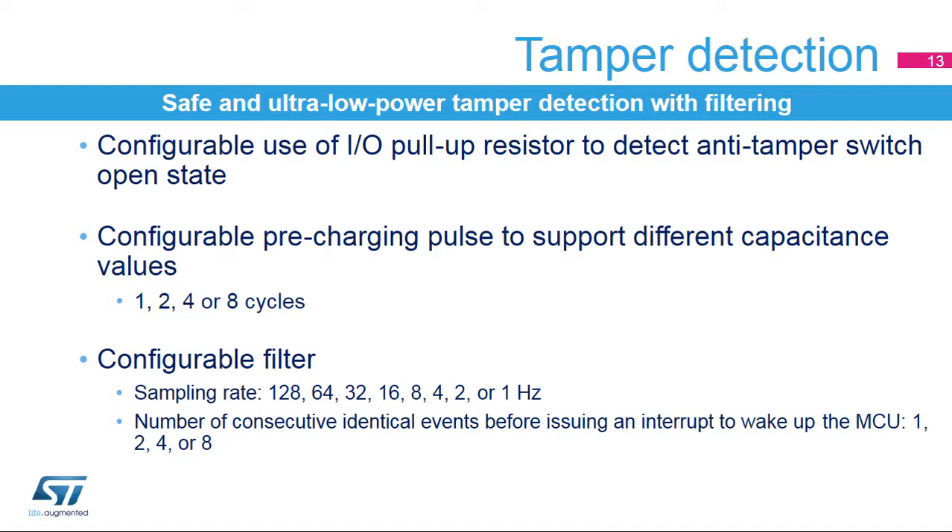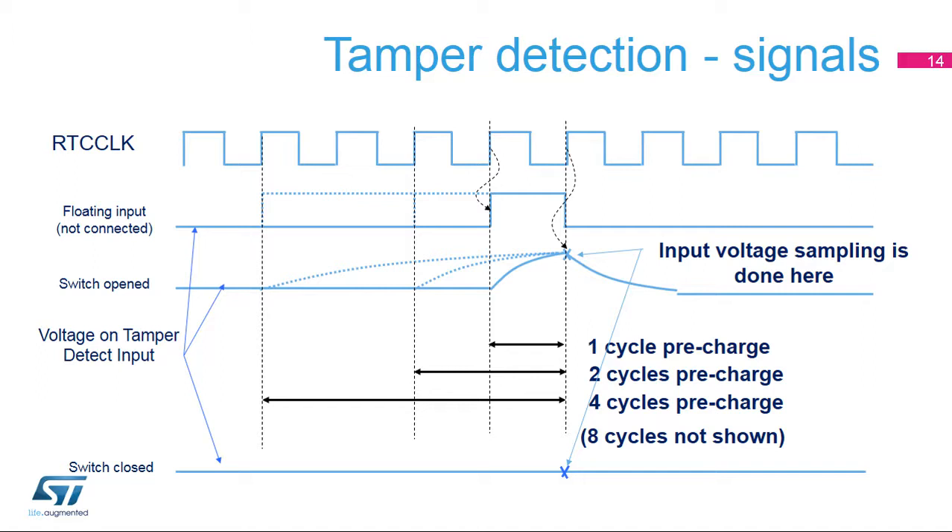The pre-charging pulse duration is configurable to support different capacitance values and can be 1, 2, 4, or 8 RTC clock cycles. The pin level is sampled at the end of the pre-charging pulse. A filter can be applied to the tamper pins. It consists of detecting a given number of consecutive identical events before issuing an interrupt to wake up the device. This number is configurable and can be 1, 2, 4, or 8 events at a programmable sampling rate from 1 Hz to 128 Hz. This figure illustrates tamper detection using the internal pull-up. The internal pull-up can be applied for 1, 2, 4, or 8 cycles. If the switch is opened, the level is pulled up by the resistor. If the switch is closed, the level remains low. The input voltage is sampled at the end of the pre-charged pulse.